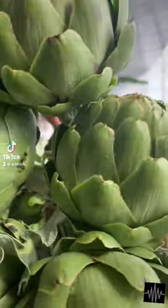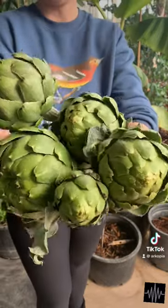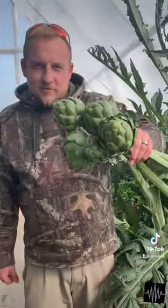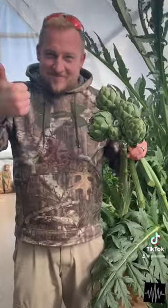Our first ever Saskatchewan-grown artichokes from the Deep Winter Greenhouse, harvesting them in March. We're pretty proud of ourselves, I gotta say. This is a real treat and our first time growing these here.